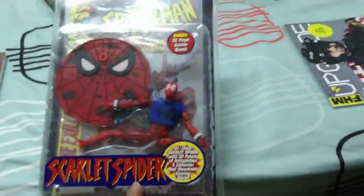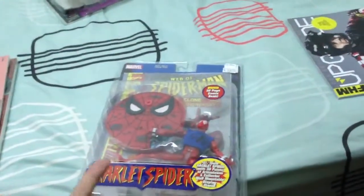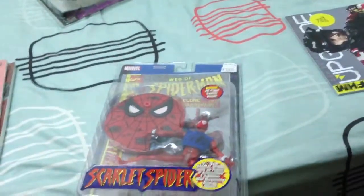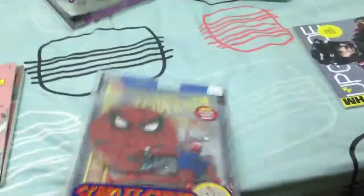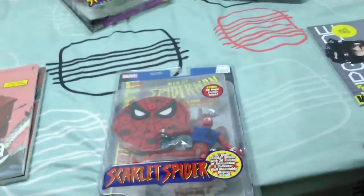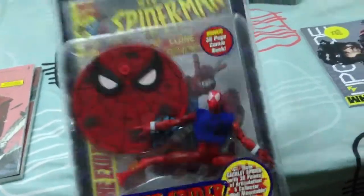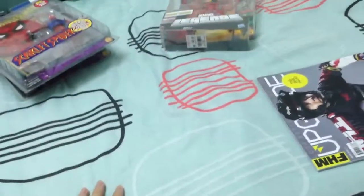And then I also got the Scarlet Spider variant. So with this and the Spider-Man 2099 figure that I got in my last video, it kind of completes my Spider-Man figures variants for Series 1 as well.